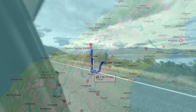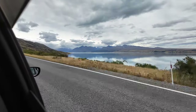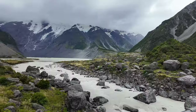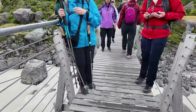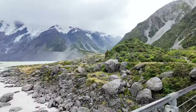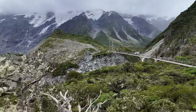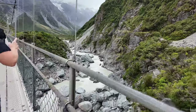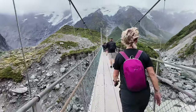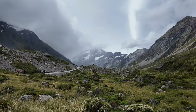Now off to Aoraki Mount Cook for a three-hour return hike. This hike is probably the most iconic in New Zealand and definitely a must-do. The hike itself is quite easy and my favorite part is crossing the three swing bridges. It was crazy windy and overcast this day, but we got lucky as the clouds parted to reveal Aoraki Mount Cook in all her glory.